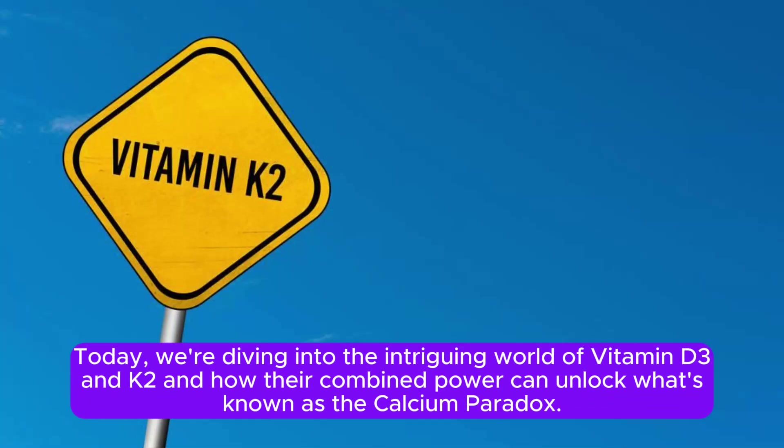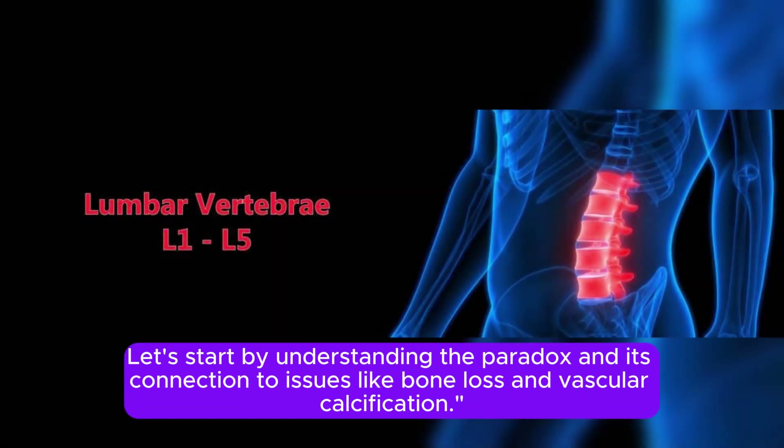Today, we're diving into the intriguing world of vitamin D3 and K2, and how their combined power can unlock what's known as the calcium paradox. Let's start by understanding the paradox and its connection to issues like bone loss and vascular calcification.